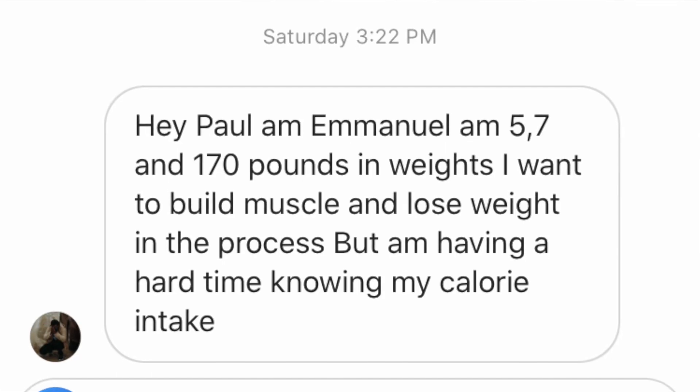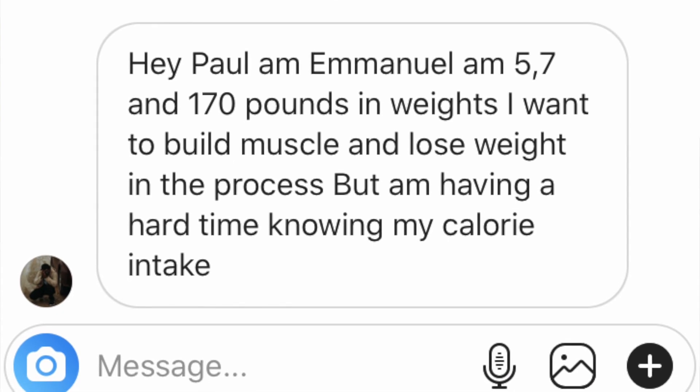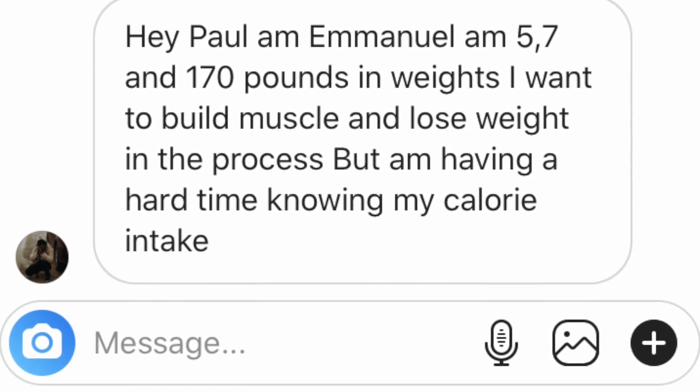Based on the question that I got: 'Hey Paul, I'm Emanuel. I'm 5'7 and 170 pounds. I want to build muscle, lose weight in the process, but I'm having a hard time knowing my calorie intake.' So I want to give you guys a couple different options when it comes to figuring out your calorie intake.